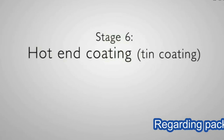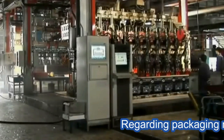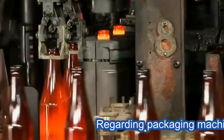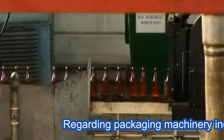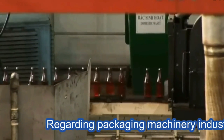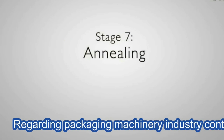Stage six: hot end coating. Once formed, the containers are sent through a hot end coating hood and are covered with a thin layer of tin. This is part one of a permanent coating process.